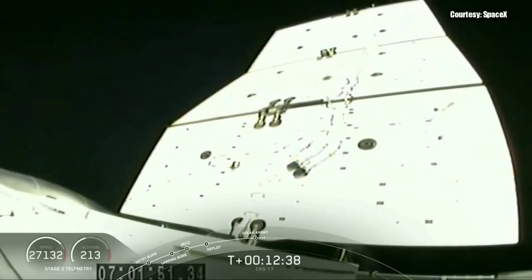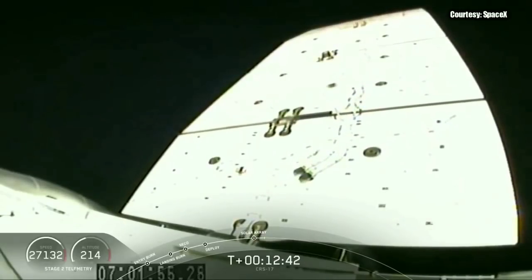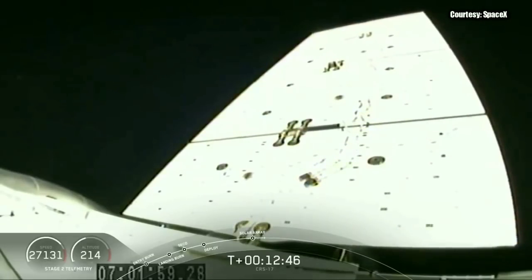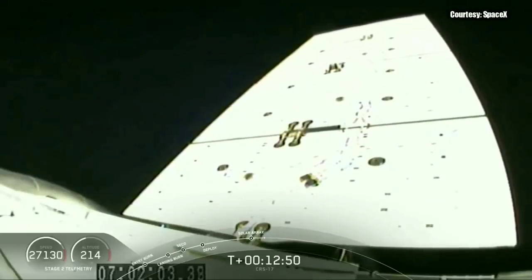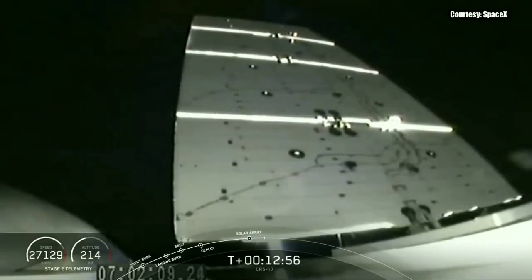Solar arrays are looking great and should be locking out shortly. We've got full solar array deployment. Dragon is now officially on its way to the space station.